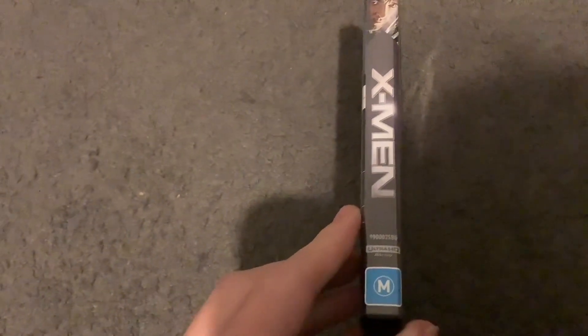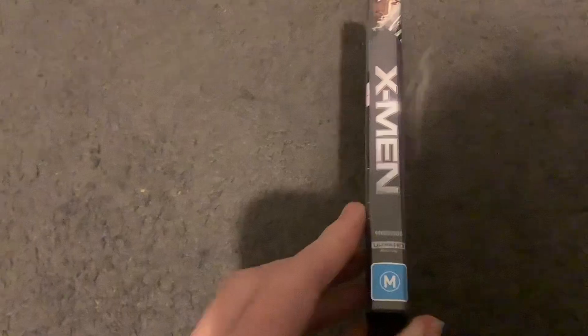Here's the front, spine, and profile picture of Wolverine. There's a 20th Century Fox Home Entertainment logo, the title, the Ultra HD Blu-ray logo, the M-rating, and the catalog number is 990002SBG.